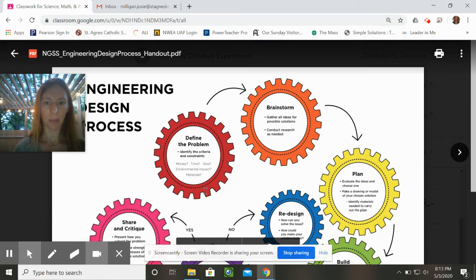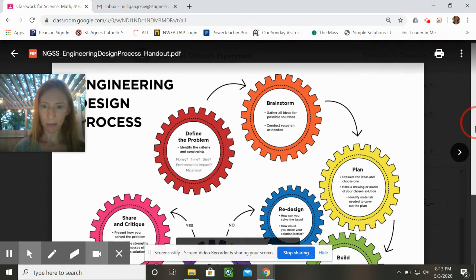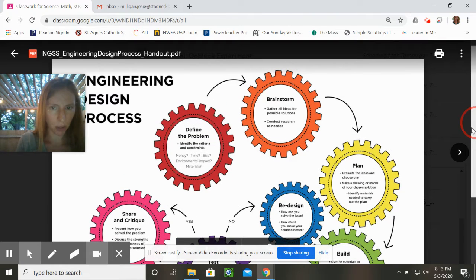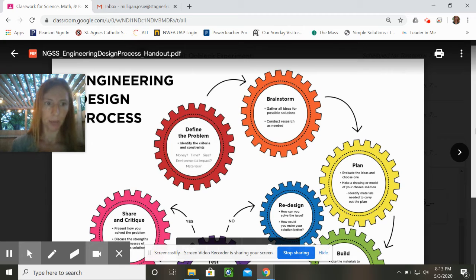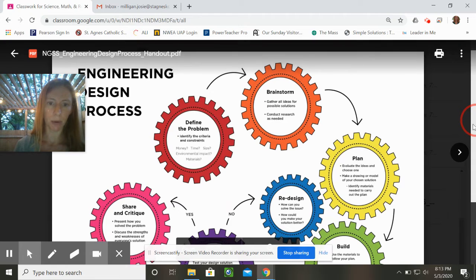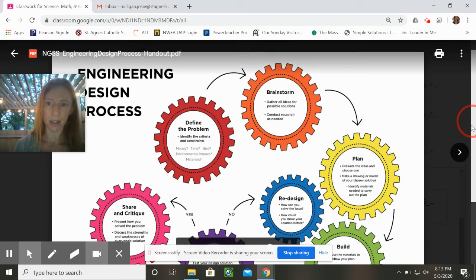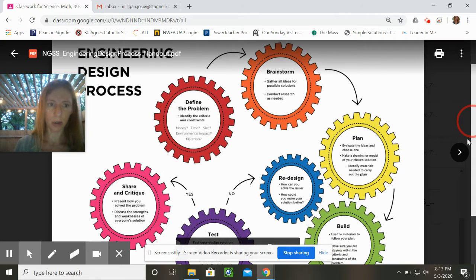I want to show you the design process because this is a neat graphic that is a little bit different than the one we've had in the classroom. It starts with brainstorming on the orange wheel. We've got to define the problem first — money, time, size, environmental impact. Be creative with it. It is very important that we save time, save money, reduce size, and have as little impact upon the environment as possible. We use materials that are durable and safe. After brainstorming comes planning, then the building.